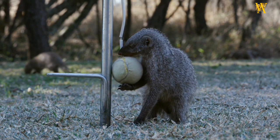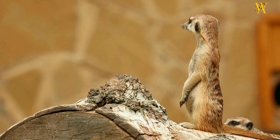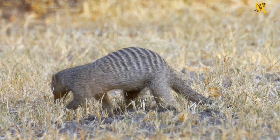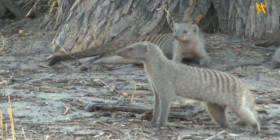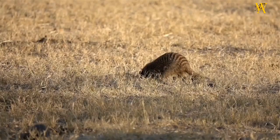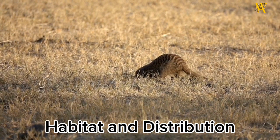Physical characteristics: the Mongoose typically measures around 1 to 2 feet in length, excluding its tail, which can be of similar length. It has a slender body, short legs, and a pointed snout. The fur color varies among species, ranging from brown and gray to reddish or yellowish hues.